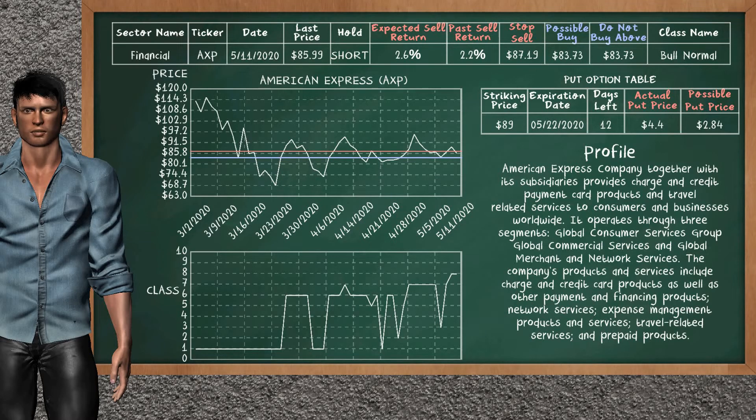American Express was a previous top seller alternative. Today, our analysis is suggesting to continue holding it short. You can observe that American Express is a bull normal class. In the past, it has given an average sell return of 2.2%. You may expect now a sell return of 2.6%. We suggest to buy it at a maximum price of $83.73. We suggest to stop selling if the price is $87.19. On the put option table, American Express has a striking price at $89. The actual put price is at $4.40, but we expect a possible put price at $2.84.